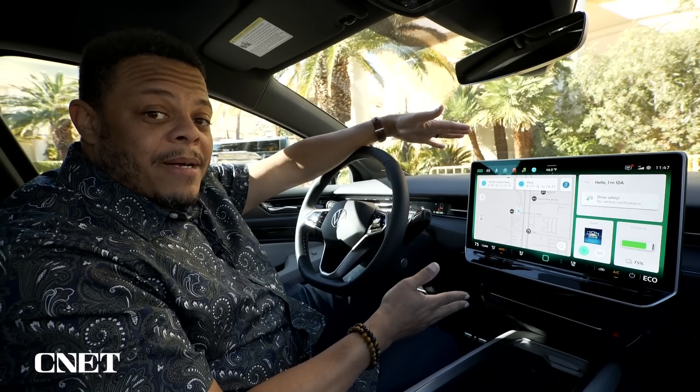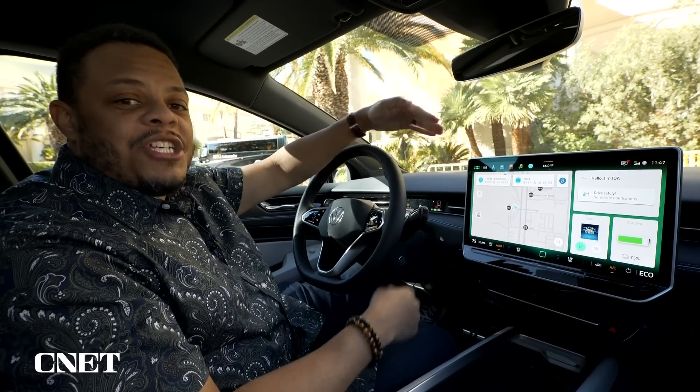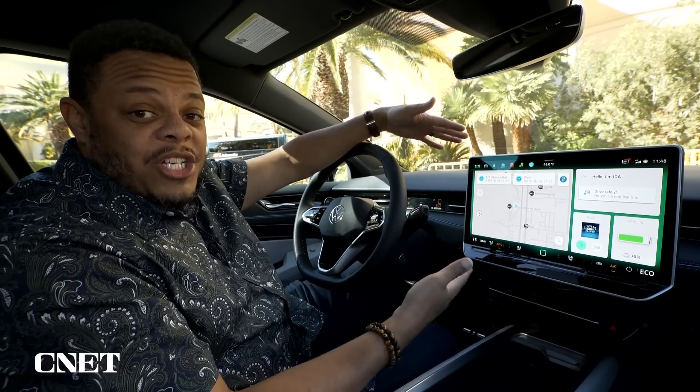Specifically, what we're talking about today is a new partnership between Volkswagen and Cerence to add ChatGPT to the dashboard of Volkswagen's new gasoline and electric vehicles.